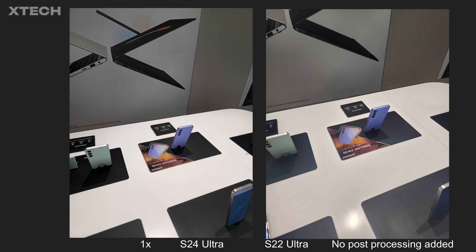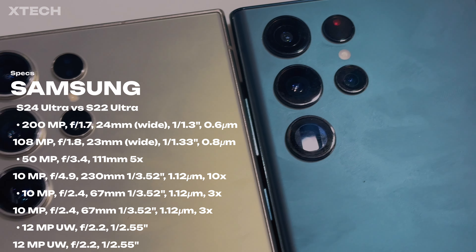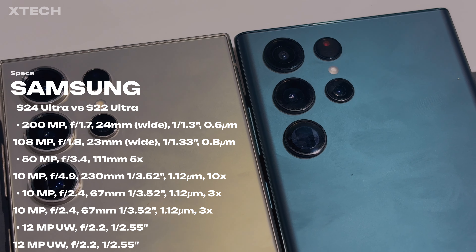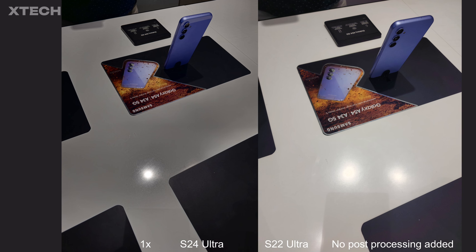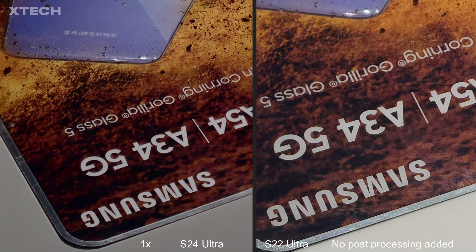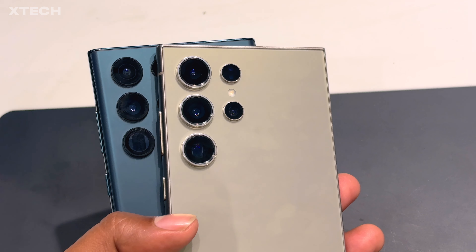Now for the main wide-angle camera. The difference between these two photos is pretty obvious. The HDR performance on the S22 Ultra is quite bad in comparison — the S24 Ultra looks amazing. It's also a 200MP camera versus 108MP, with a slightly better aperture of f/1.7 versus f/1.8 on the S22 Ultra. The biggest improvement is detail when zooming into photos — text is much clearer on the S24 Ultra, while it looks mushy on the S22 Ultra. That's a big upgrade.